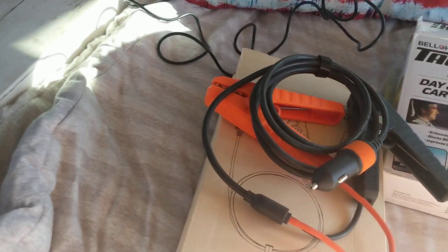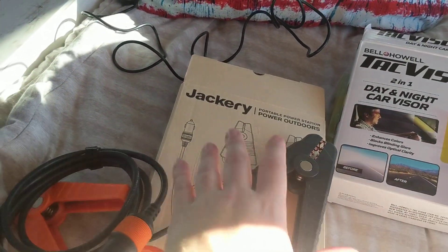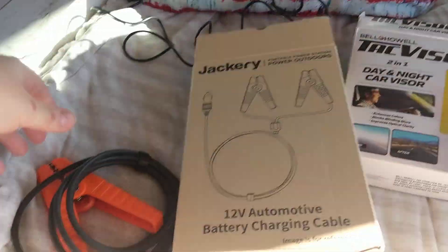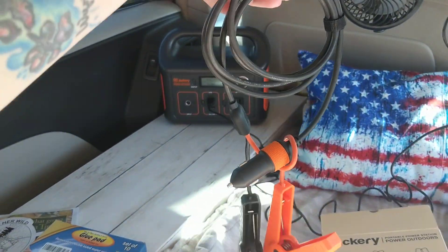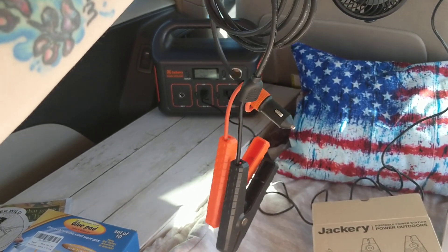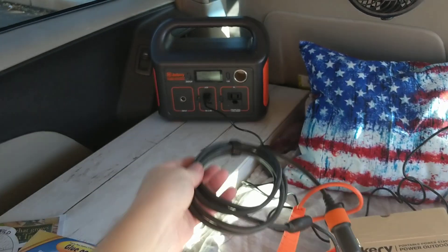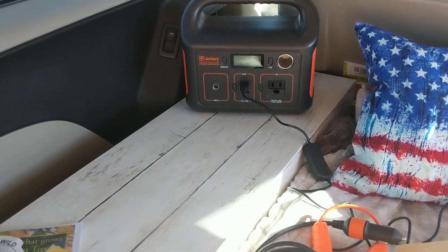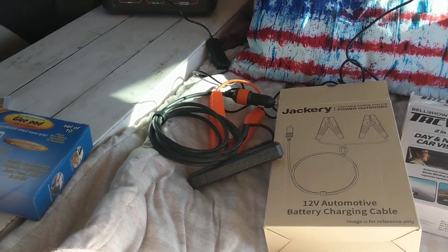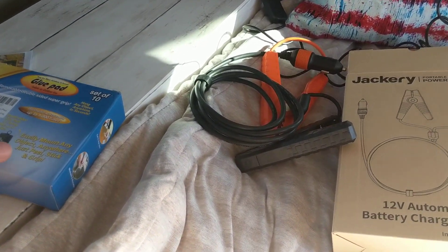Next, I got these Jackery jumper cables. Of course, jumper cables are a necessity, and these are specifically made for the Jackery. What I like about these jumper cables is they're super small and lightweight. Look at that — it doesn't take up a lot of space. I can charge it with my Jackery stuff and then it plugs right into my 240. So now I have those for my emergency roadside kit.